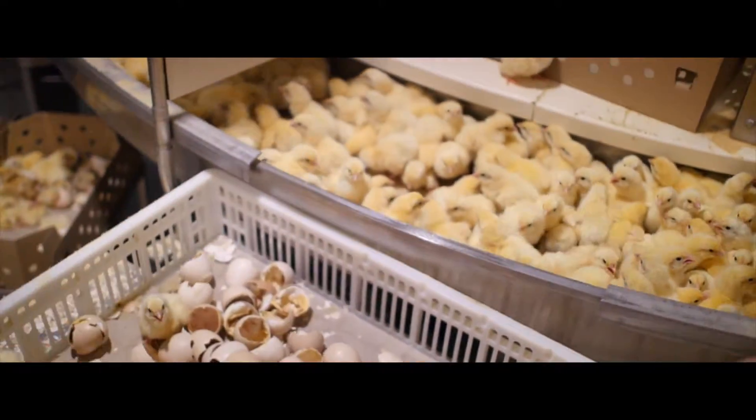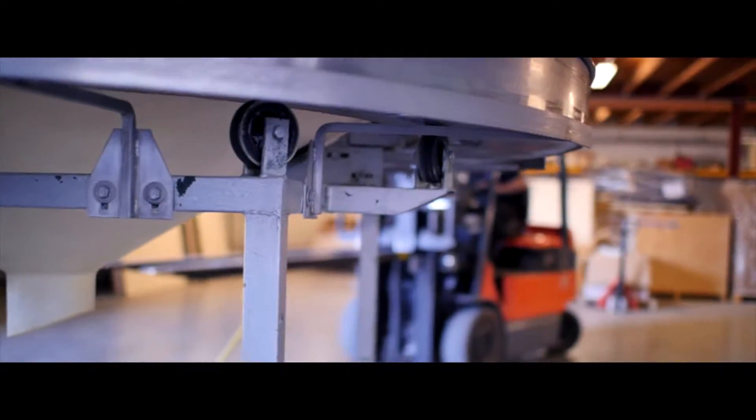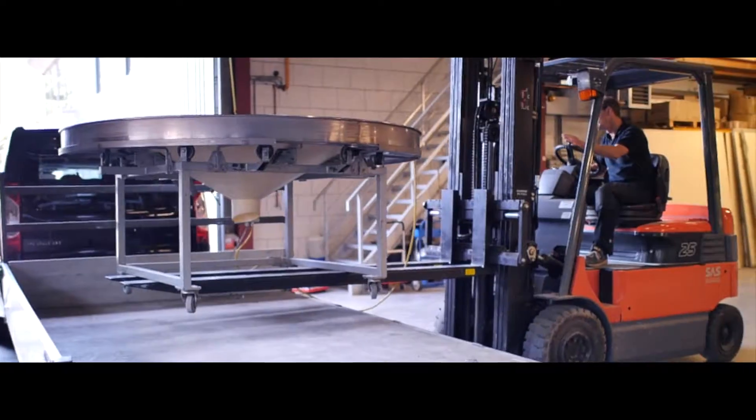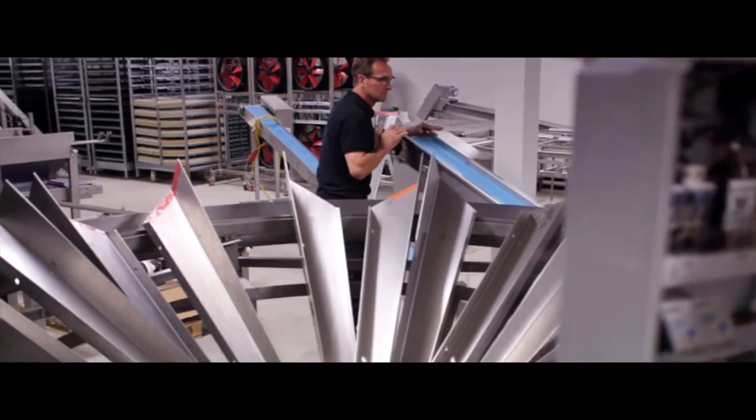We make high quality affordable. How do we do it? Simply by reusing and refurbishing used equipment. We travel to hatcheries to check if the equipment is in proper working condition and if it can still be used for at least another 15 years.